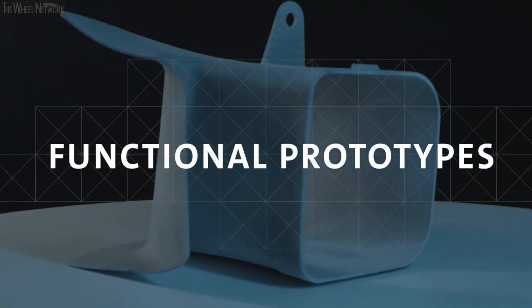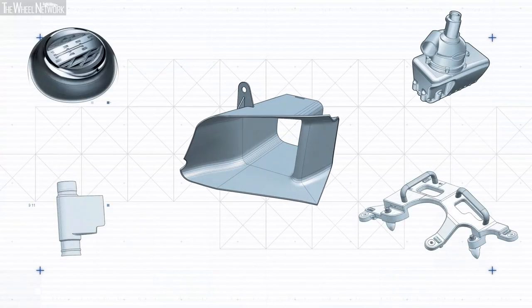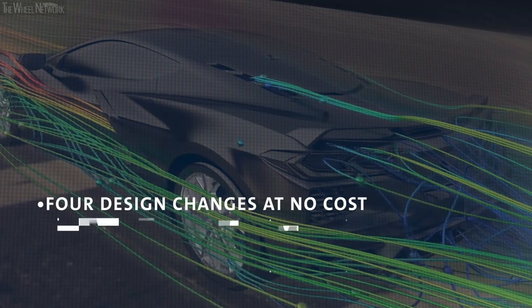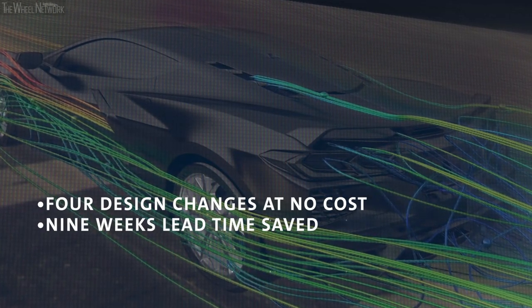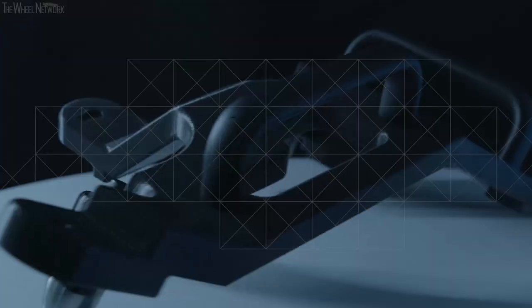One example of where we've implemented this functional prototyping is on our newest C8 Corvette program, where we actually printed brake cooling ducts on the vehicle itself. We were able to make design changes at no cost, save nine weeks in development time, and achieve 64% cost savings on that program. This is just one example of the prototypes we've implemented across our programs.